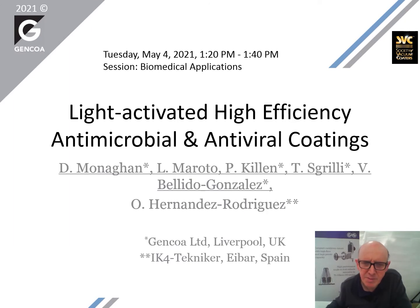Hi everybody. I'm here to present a paper in the area of high-efficiency antimicrobial and antiviral coatings. My name is Victor Belido Gonzalez. I work for a company called Gencoa in Liverpool, UK. I present this paper on behalf of my colleagues Dermot, Lara, Patricia, Tommaso, and Oyane, who now works at IC4-Technica.